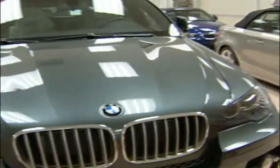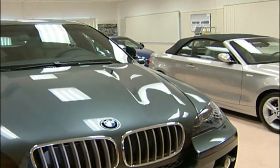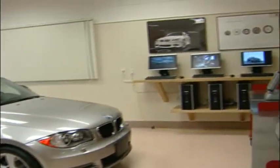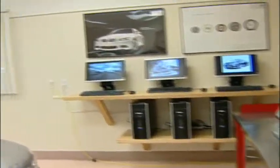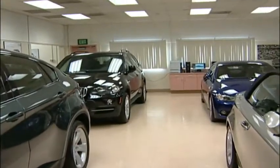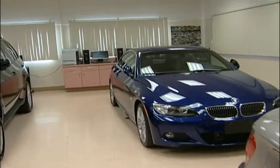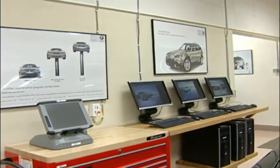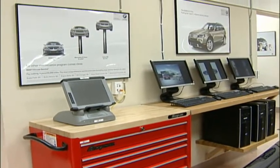Now we're walking into our main shop area where students will be spending a lot of their time working on these vehicles — diagnosing and repairing them. The vehicles are supplied by BMW of North America and are swapped out on a regular basis for newer models. The shop is set up just like a dealership, with test equipment and computer stations just like you'd find inside any local dealer across the nation.